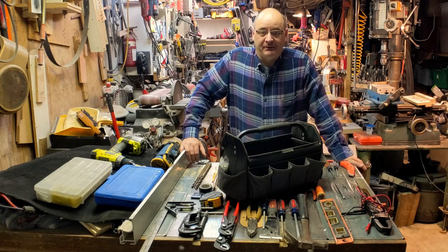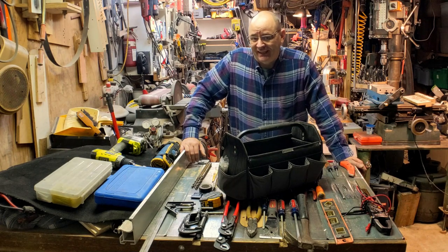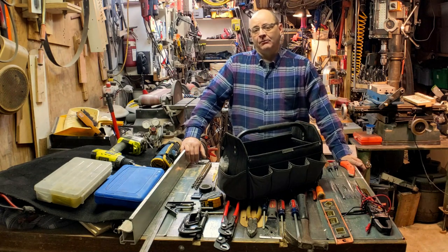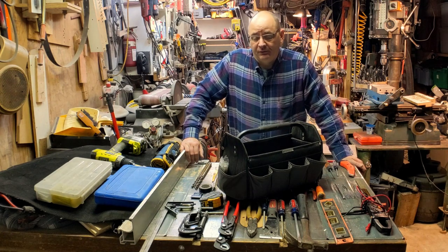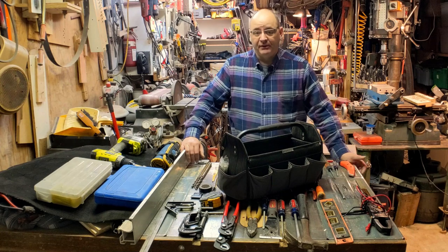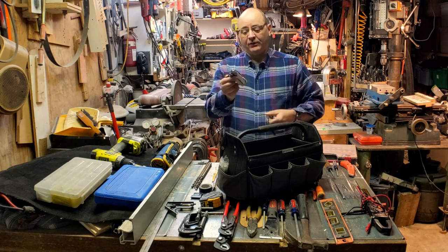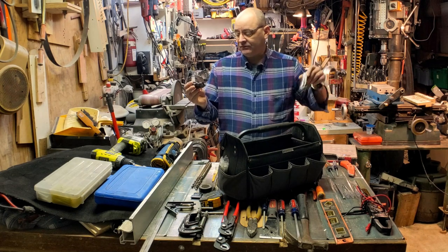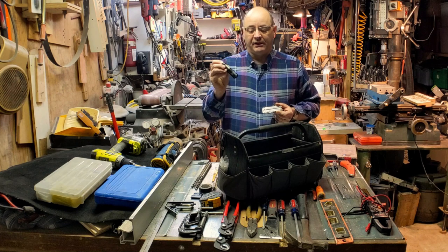Hello and welcome back to the basement. I want to talk a little bit today about everyday carry. Most everyday carry videos are about what you carry around with you in your pockets, and for me that's pretty straightforward: a set of keys, a Leatherman Wave, and a cheap $3 flashlight that uses a single AA battery.